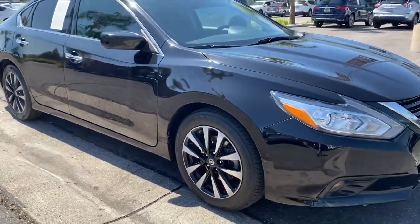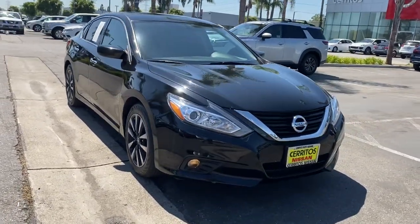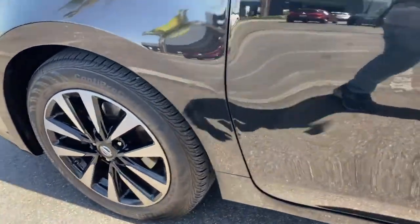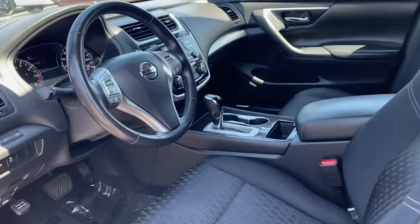The following are some of this vehicle's highlighted options: keyless entry, backup camera, remote engine start, satellite radio, fog lamps, keyless start, aluminum wheels, multi-zone AC, steering wheel audio controls, and blind spot monitor.